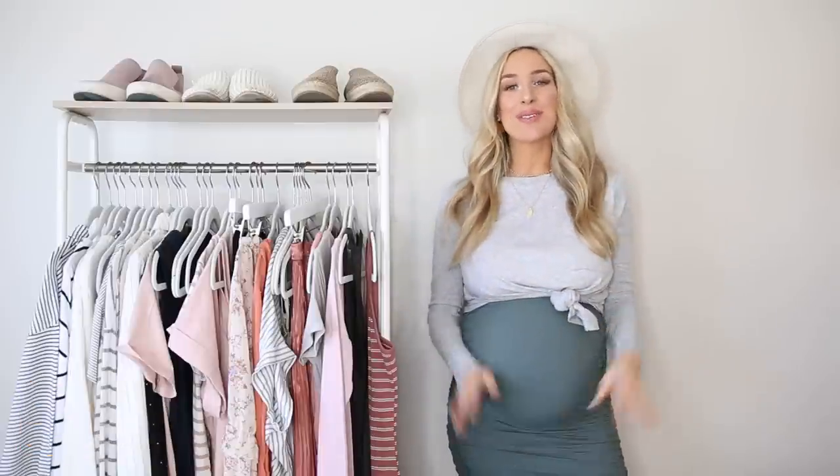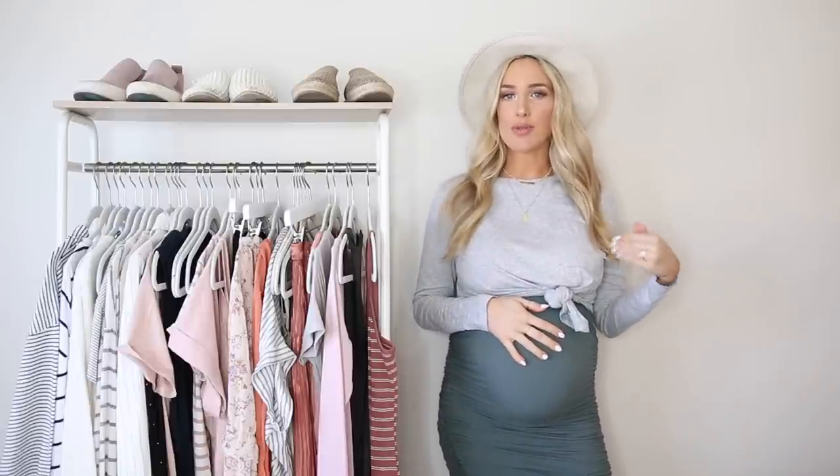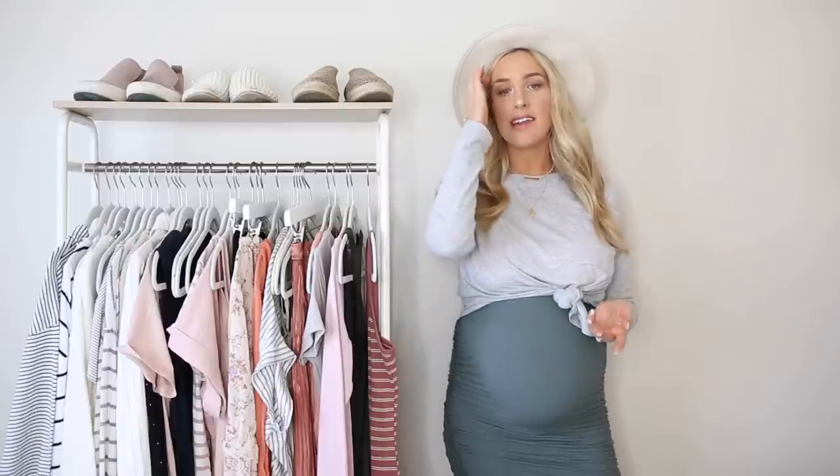I'm giving you 10 of my top tips for how to dress cute when you're pregnant. I've got a good variety of tips — I'll hit on maternity clothes a little bit, but most of what I'm going to talk about are pieces you can find anywhere, really affordable styles, and basically how to dress cute without investing in an entirely new wardrobe for a short amount of time.